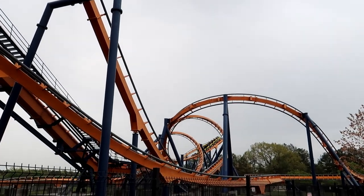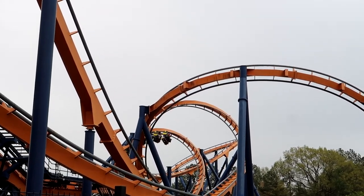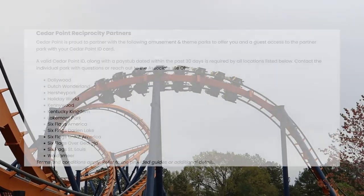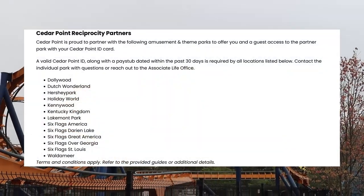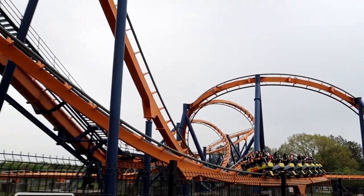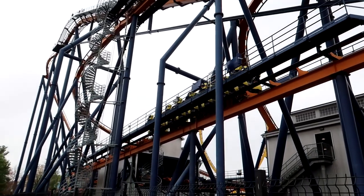Building on this, I would also recommend seeing what benefits your job offers you. If you work at a park, not only will you be entitled to free admission to all other parks in the chain you work at, but you'll also be able to access several other competing parks for free. This does not just apply to park employees, as several other companies have partnerships with parks they are located near. Definitely look into this if it applies to you.